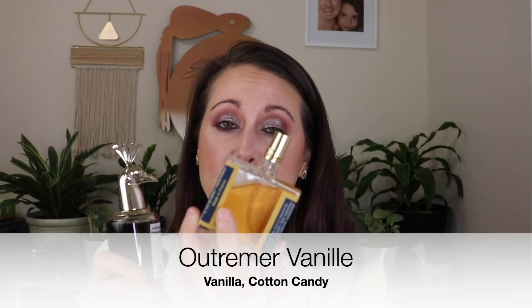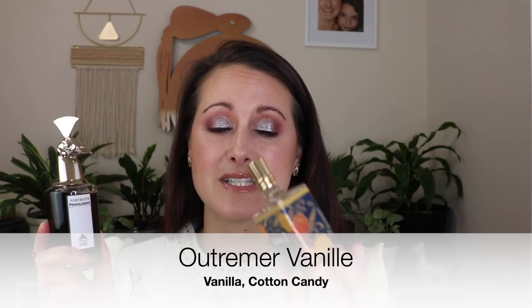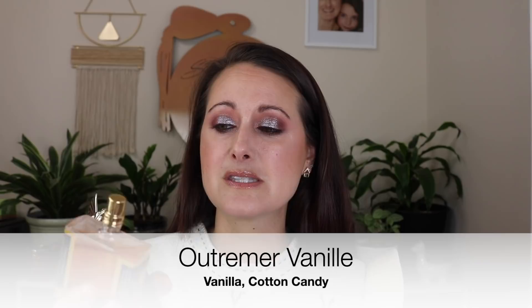I use the Outremer Vanille to layer with all the time. You can see I've got such a big dent in my bottle — and when I tell you that this thing comes completely full all the way up into the neck, yeah, I've put a pretty big dent in this. I wear it on its own as well. This vanilla is just a very sweet cotton candy-like vanilla — I believe it actually has cotton candy as a note. So if you ever want to add vanilla to anything or sweeten something up a little bit, it is the perfect fragrance for that.